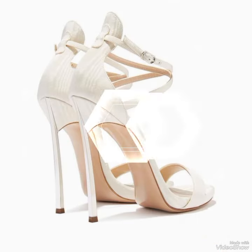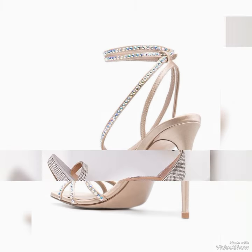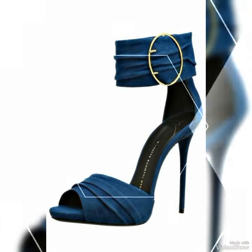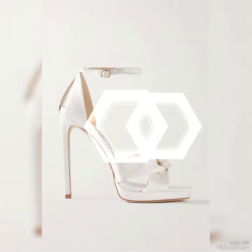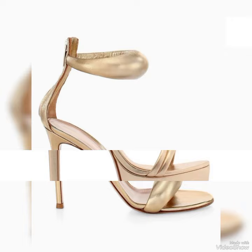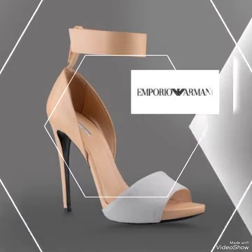Introducing our newest collection of high heel sandals, designed to elevate your look and your confidence. Our sandals feature a sleek and slender high heel, perfect for elongating your legs and creating an illusion of height. The straps work delicately around your feet, providing a secure fit while showcasing your beautiful pedicure.